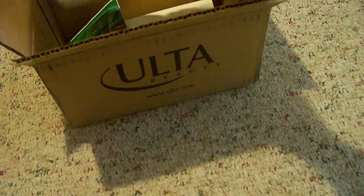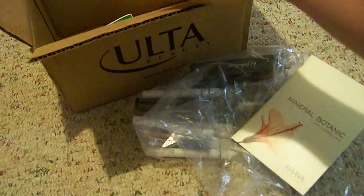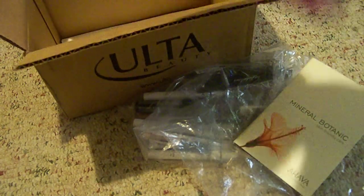And then from Ulta, I got quite a few things. They were having an amazing sale on their NYX Cosmetics — 40% off — so I picked up quite a few.